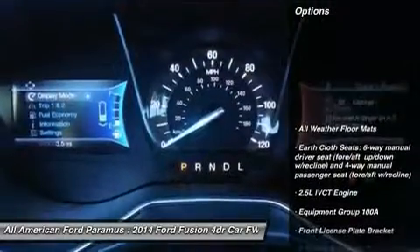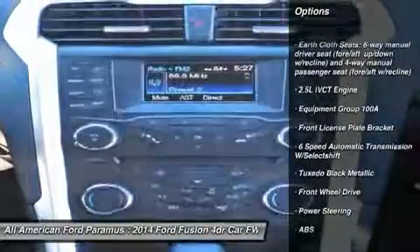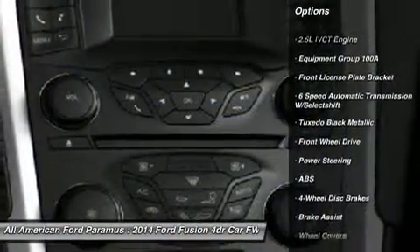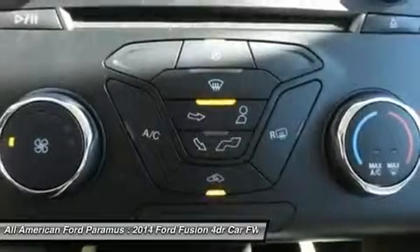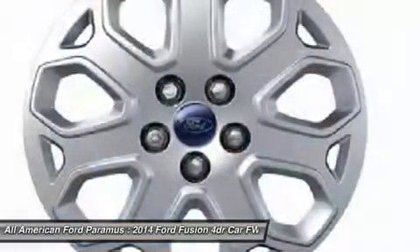Here are some of this vehicle's great options: anti-lock braking system, steering wheel audio controls, stability control, traction control, air conditioning, adjustable steering wheel, power steering, cruise control, keyless entry, floor mats.